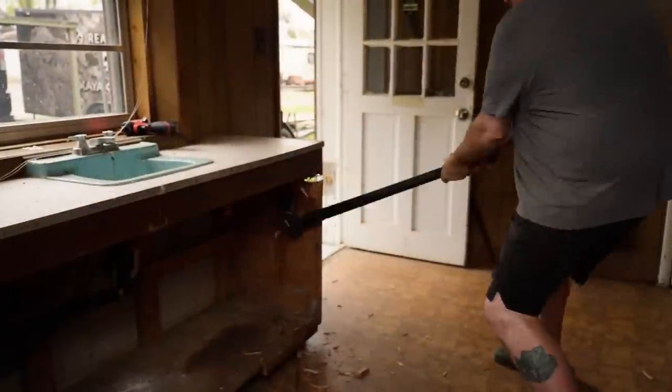This really is our building — it's going to be built by the community, owned by the community, and hopefully benefit the community. Let's take a look inside. Right when you walk in the front door, we basically gutted this room. We decided to keep the paneling in here because it's in good shape.